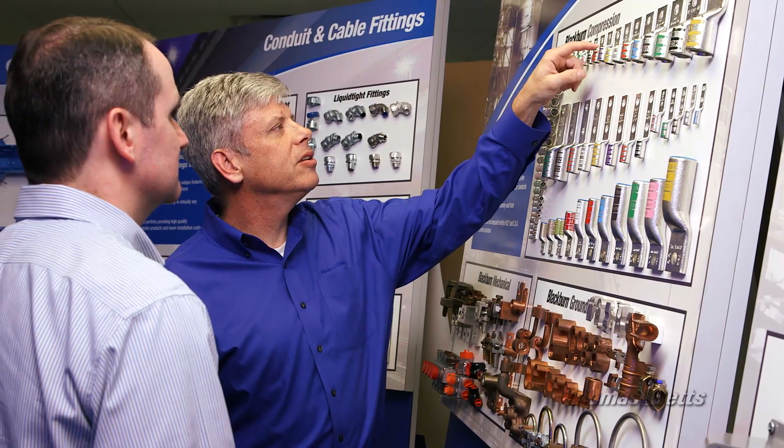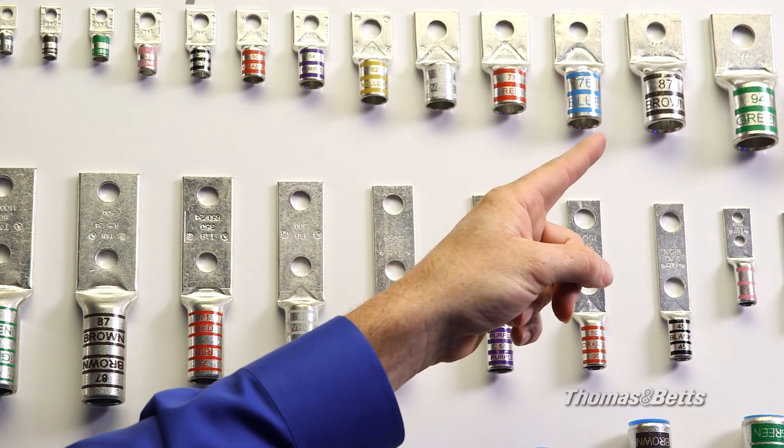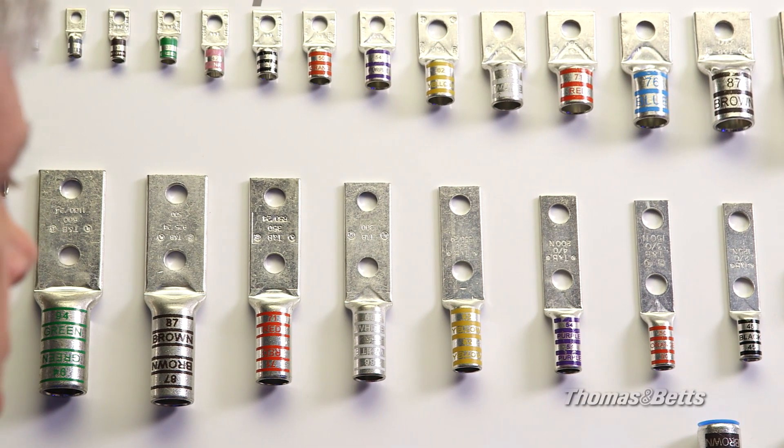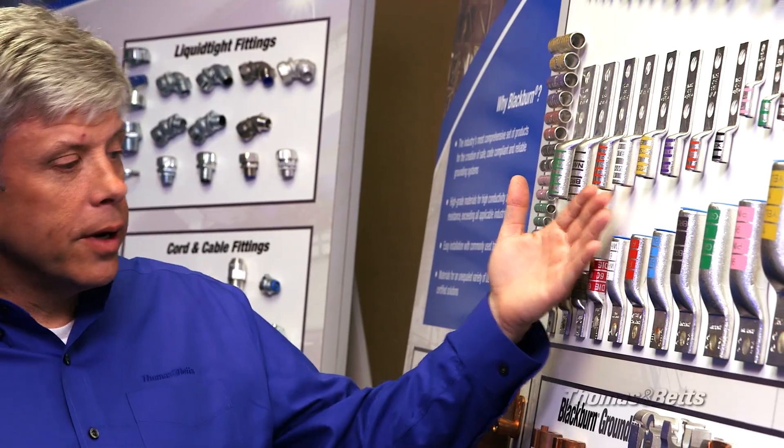Compression is especially important for data centers which are sensitive to grounds and demand continuous operation. Our connectors are designed for direct burial and offer a safe and efficient alternative to exothermic welding products. These range-taking products will reduce the number of connectors and dies needed for your installation, saving you both time and money.